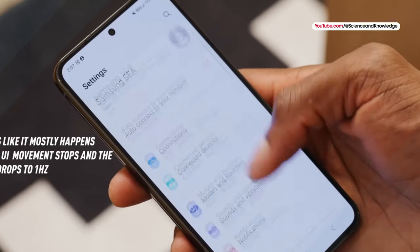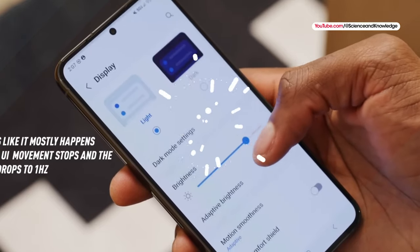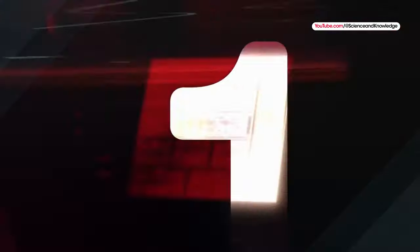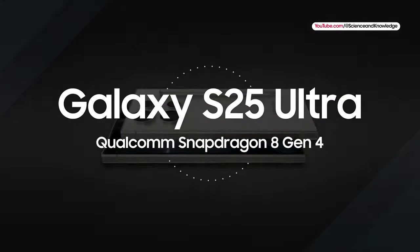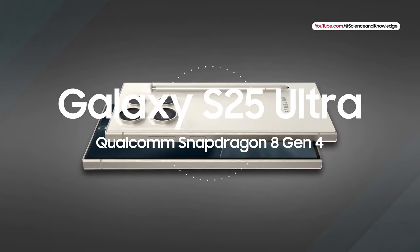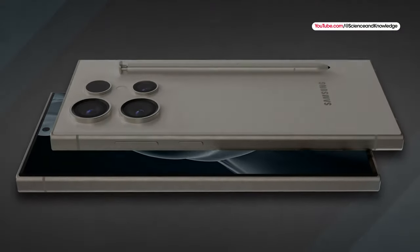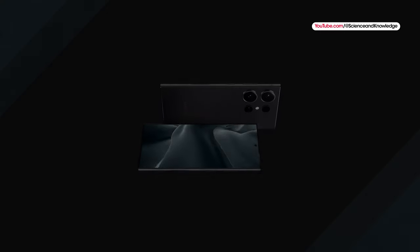As for what else we've heard about Samsung's next flagship models, the Galaxy S25 will reportedly use a Snapdragon 8 Gen 4 chipset, which is rumored to be significantly more powerful than the Qualcomm Snapdragon 8 Gen 3 processor. This new Qualcomm chipset might also support faster RAM, which could bring better on-device AI capabilities to the Galaxy S25.